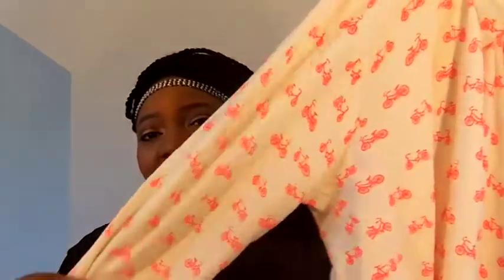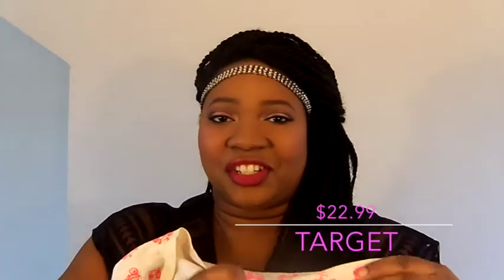I also got this cute cardigan from Target. It has neon bicycles on it, and I just thought it was so cute and different for work. When I got it I sent a picture to my sister and she liked it, so I promised I'd get her one too. I always like to go for different pieces — I don't want to look like every other person around town.